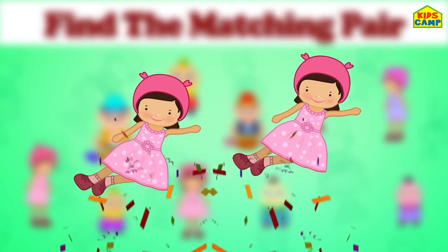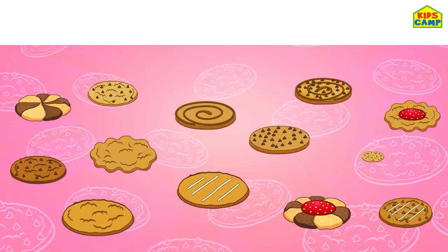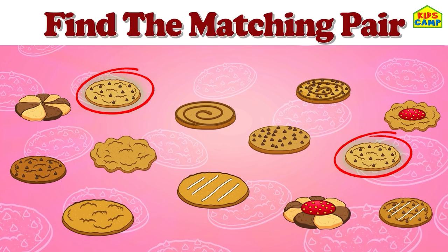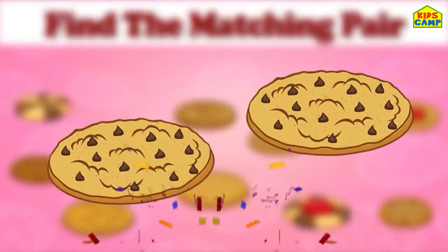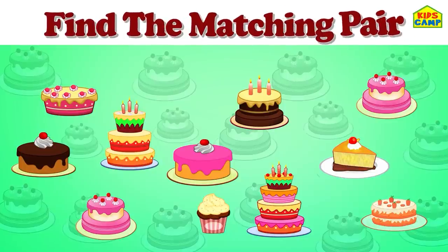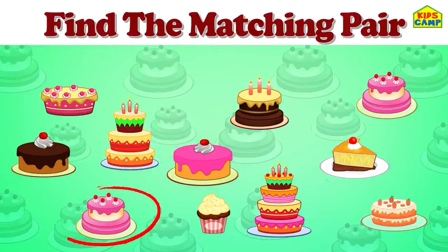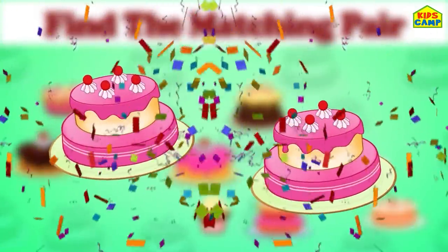This game is so much fun! Oh, cookies! Find the matching pair. No way. Yes, we found them! I love cookies. Yummy! Let's go to the next one. Cakes - find the matching pair. No. No, no. Yes, yes! That's right - the matching pair of cakes. Yummy!